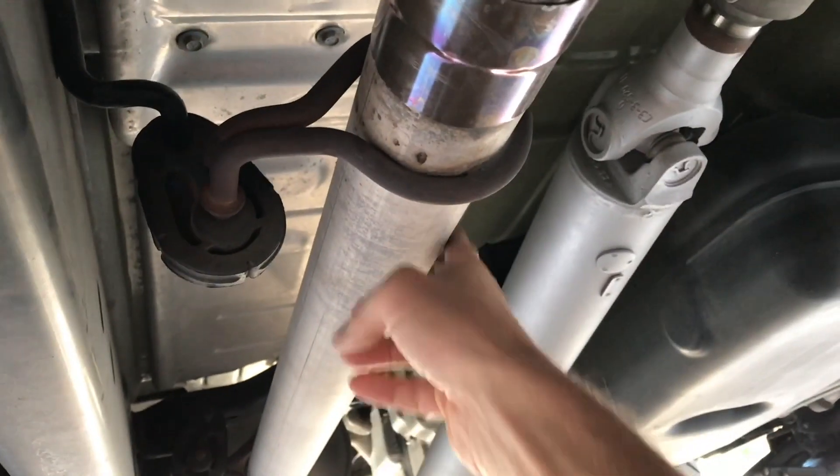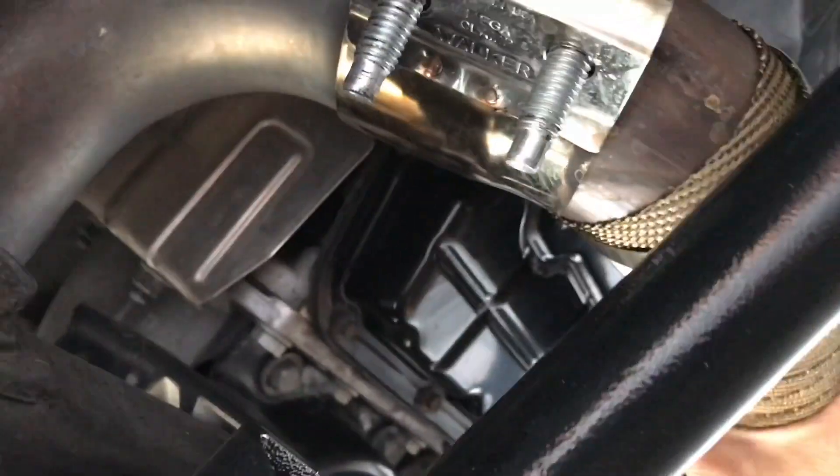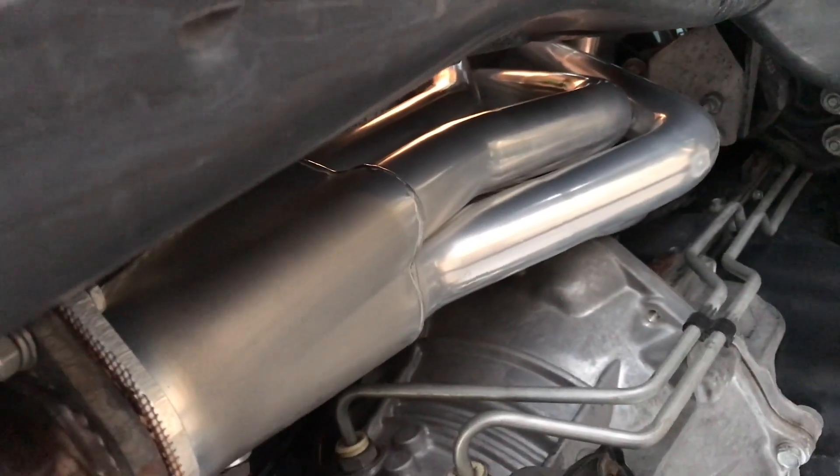I can grab the wrapped section — I would not touch any other part of my exhaust, not even downstream. The ceramic headers are hot, oh they are hot. But the wrapped section I could touch. That's how well it works. This was supposed to be a quick video.